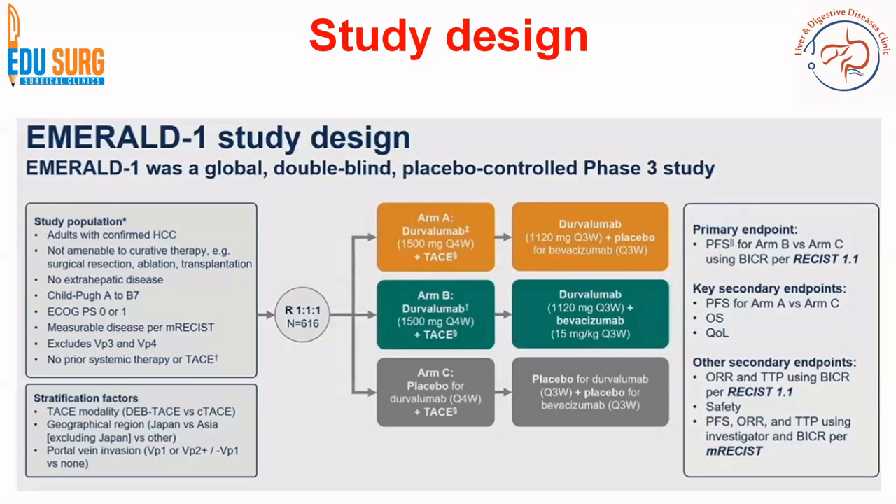This is how the three different arms have been designed in the MRL1 trial. The primary endpoint is progression-free survival. The secondary endpoints include arm A versus arm C progression-free survival, whereas the primary endpoint is arm B versus arm C. So we are looking at the benefit of Durvalumab plus Bevacizumab versus TACE alone.